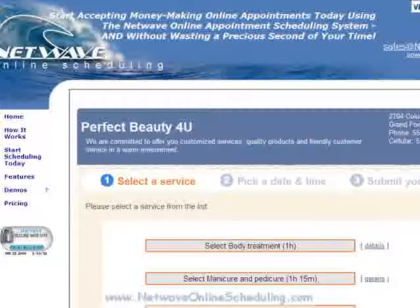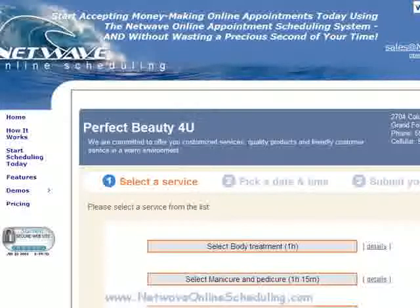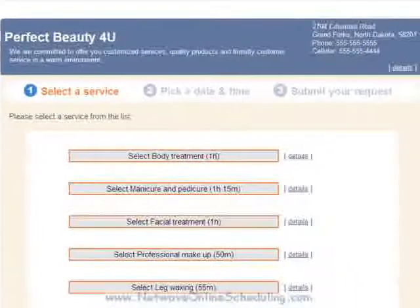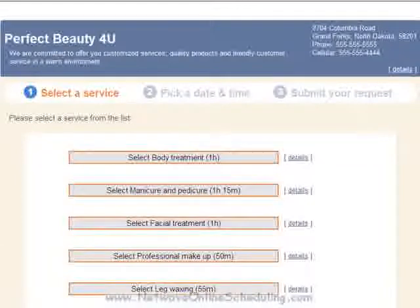Or, our website design group, NetWaveSolutions.com, can also help you with inexpensive options to get a simple website up and running in no time. So let's get started. First, I'm going to move the video down so I can fully cover the screen and show you the Perfect Beauty For You website.